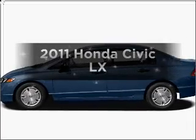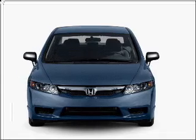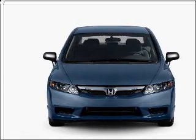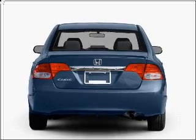Get noticed in this 2011 Honda Civic. This is the set of wheels you've been looking for, with an efficient 4-cylinder engine that responds smoothly to its 5-speed automatic transmission. The anti-lock braking system will help deliver you safely to your destination.